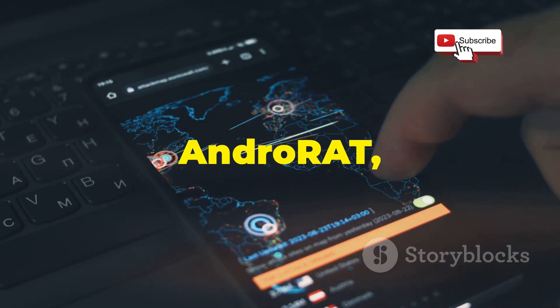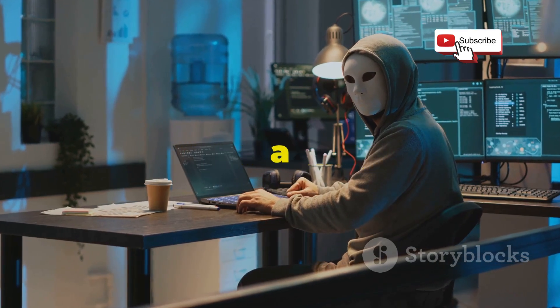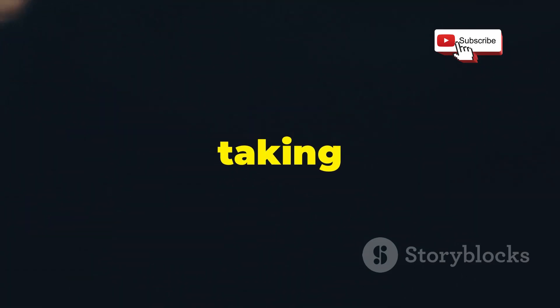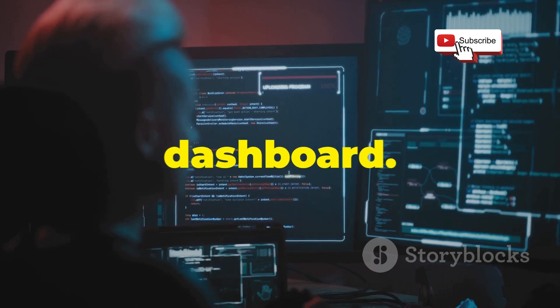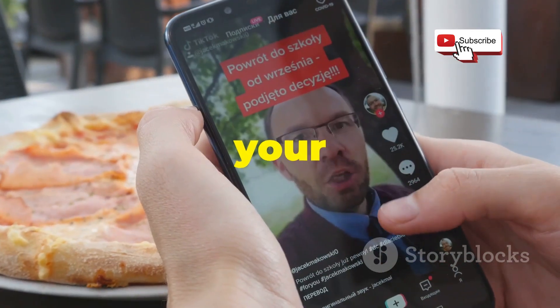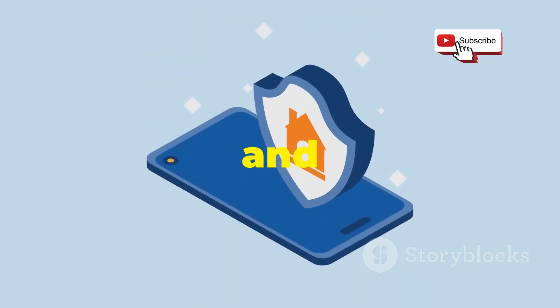Next up, we're talking about AndroRat — and no, it's not what you think. This app isn't about unleashing a digital rodent on your enemies. It stands for Android Remote Administration Tool, and it's all about taking control remotely. AndroRat offers a clean, intuitive dashboard. You can access a device's camera, microphone, track its location, and capture keystrokes. Use it to monitor your devices or troubleshoot remotely. Always use AndroRat ethically and legally.